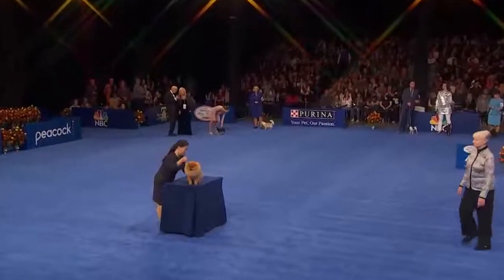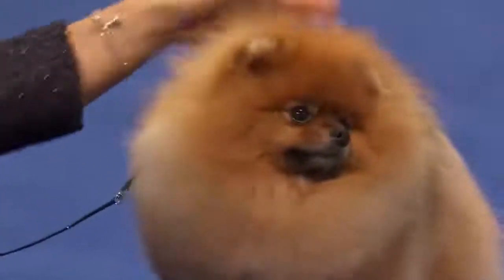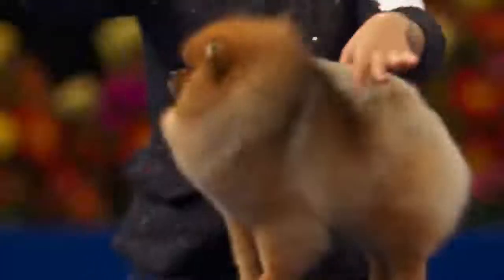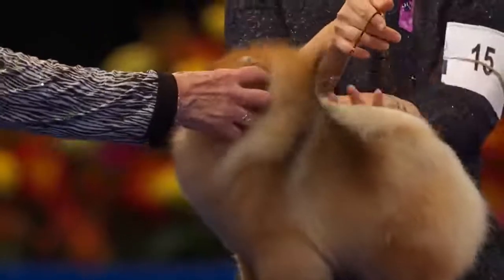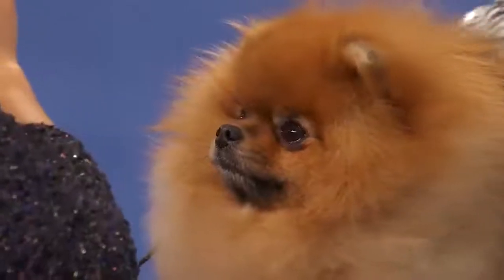The Pomeranian. The Pomeranian is a true arctic-type northern spitz dog bred down to pocket size. The Pom was once even larger than he is today, and he does come from Pomerania, Germany. They are first-rate companion animals of spirit, class, and fire.